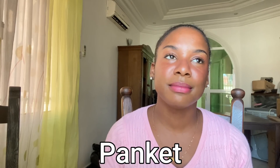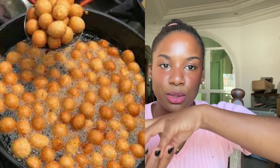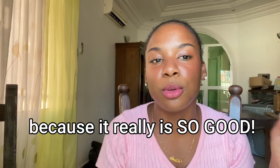Number one is pen kit, which is basically like puff puff — they call it puff puff in Nigeria. Think of pancake balls: you just make your pancake mix, roll it into a ball, drop it in oil, and serve it warm. It's so good — crispy on the outside, fluffy on the inside. You don't even need syrup on it, but it's good with syrup too.